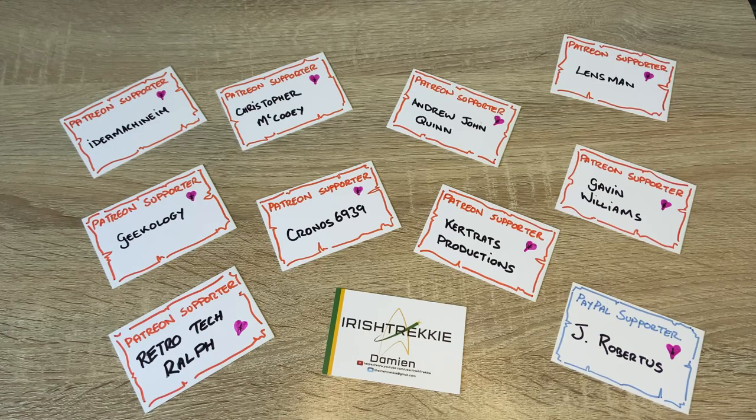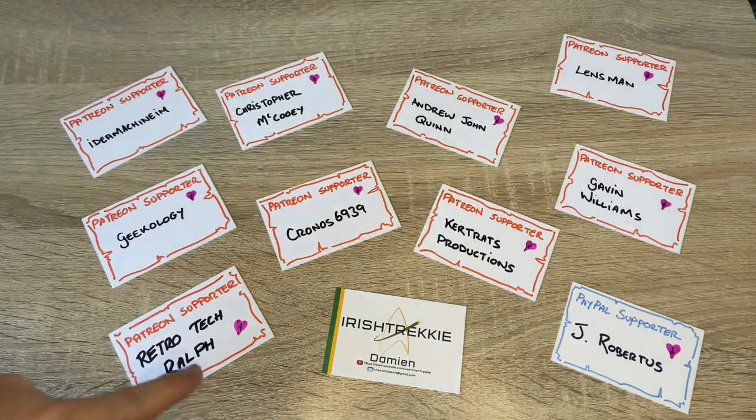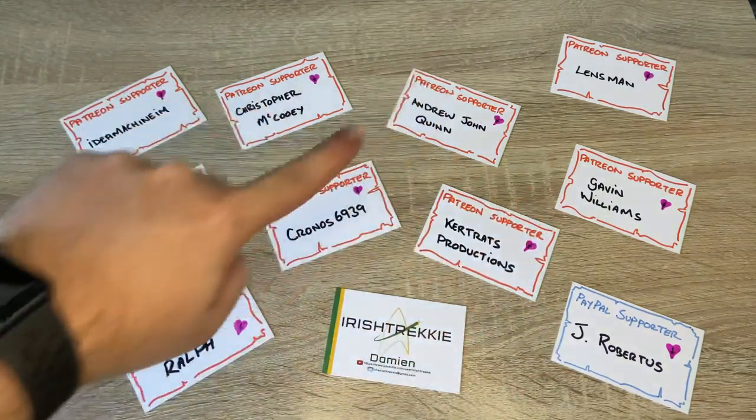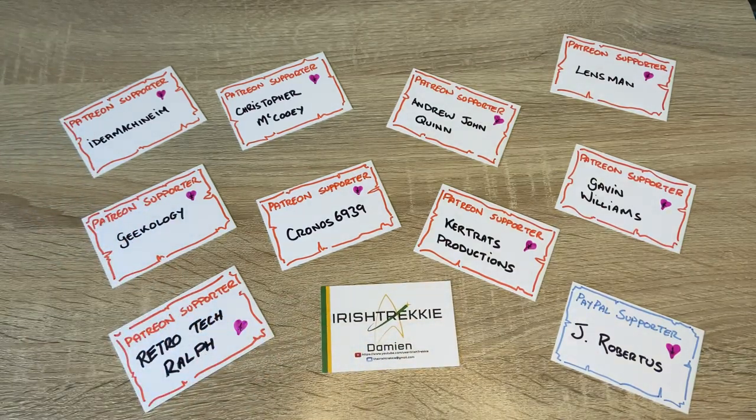Before we dive into the video today I want to give a massive shout out to the Patreon supporters for the channel. Your support on a monthly basis is absolutely outstanding and gives me the opportunity to continually revise and improve the channel, my techniques and skill. Thank you very much for supporting as you do — credit to each and every single one of you. If you want to become a patron, the links are in the description down below. Hope you enjoy the video, let's get on with it.